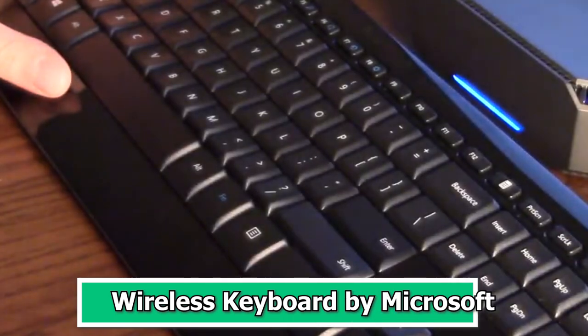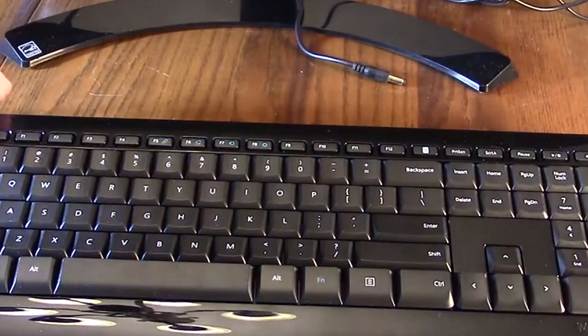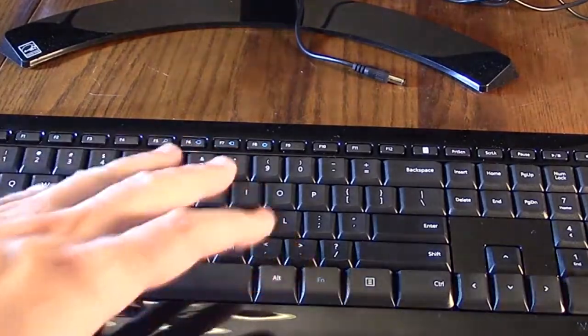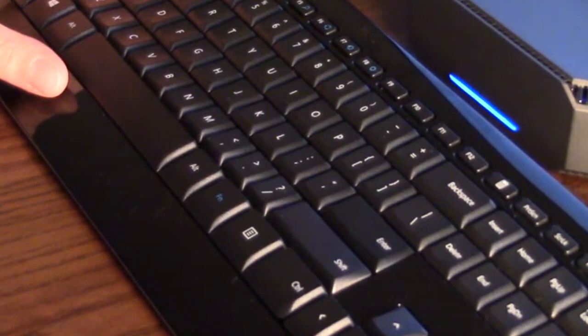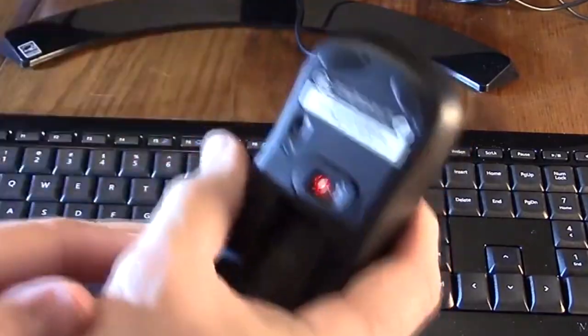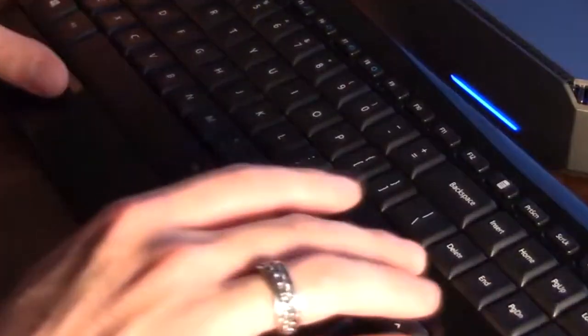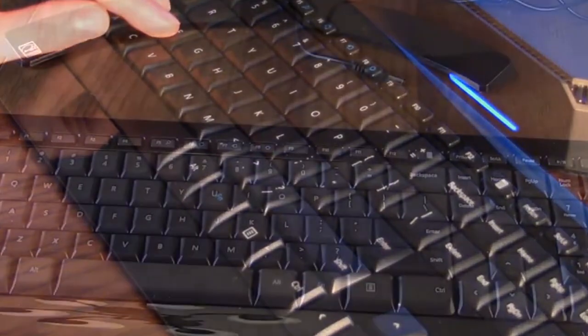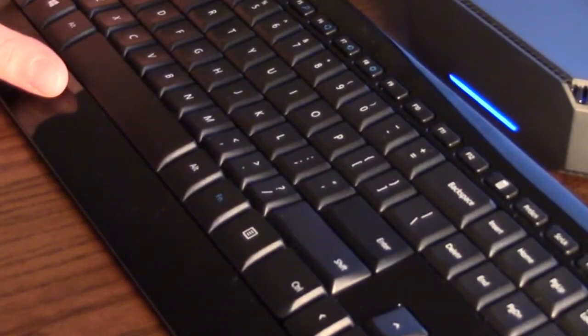Number 2: Wireless Keyboard by Microsoft. The wireless keyboard by Microsoft is a tech gadget that seamlessly blends style, comfort, and functionality. Designed for modern computing needs, this keyboard offers a clutter-free workspace with its wireless connectivity. Its sleek and minimalistic design is not only visually appealing but also space-efficient. The keys are well-spaced and offer a satisfying tactile response, promoting a comfortable typing experience. Whether you're working on a document, browsing the web, or managing your multimedia, this keyboard caters to a wide range of tasks. It's compatible with various operating systems, making it versatile for both Windows and Mac users. Microsoft's reputation for quality and innovation shines through in this wireless keyboard.